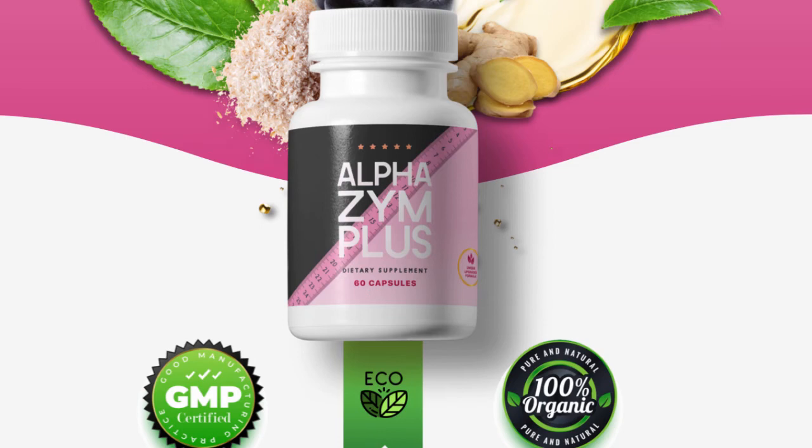Chlorella: Chlorella is a form of algae that represents a rich source of vitamins, minerals, and antioxidants.